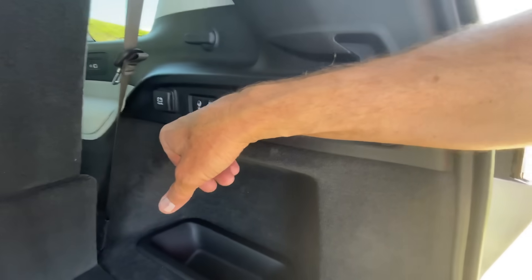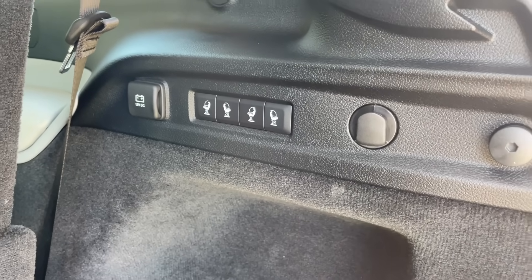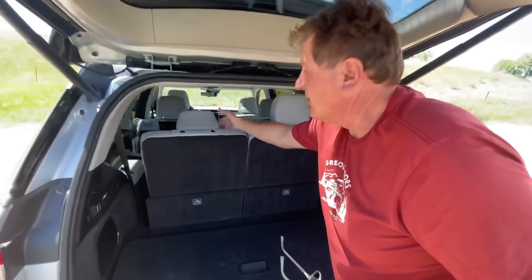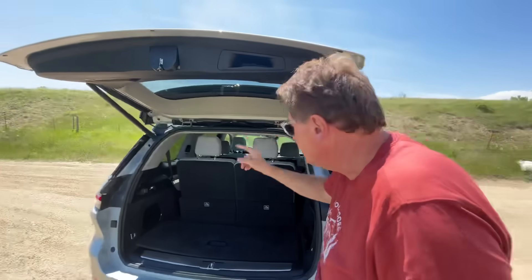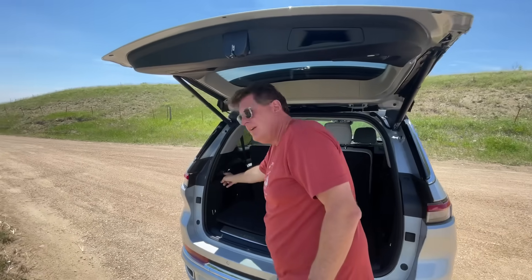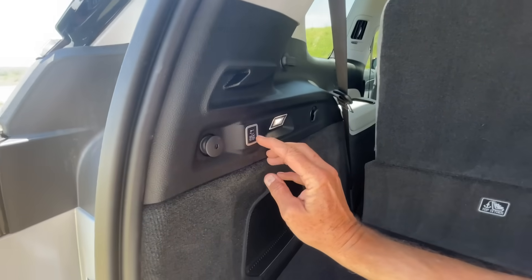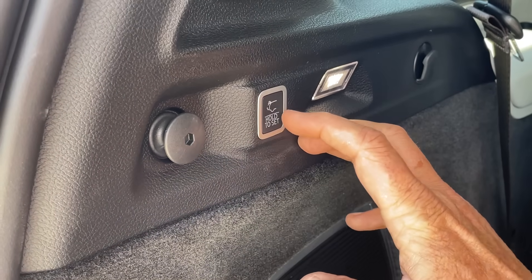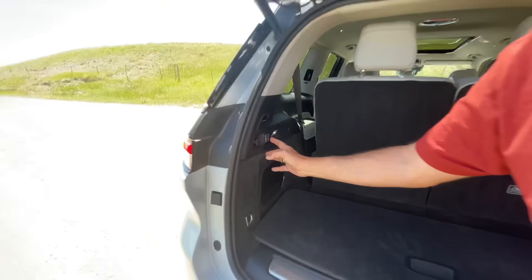This being the top-of-the-line Overland edition, you've got these little buttons which will electrically activate the seats. I want to leave them up so I can get my head back there. And with Jeeps, there's always this button — hold the set — and that means you can set the height at which you want the tailgate to open. So if you have a low garage, you won't slam the tailgate into the top. It's a nice feature.